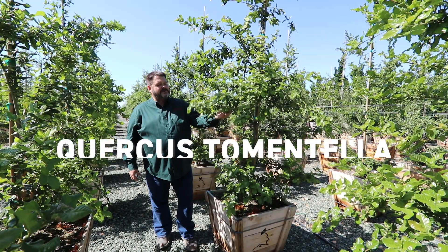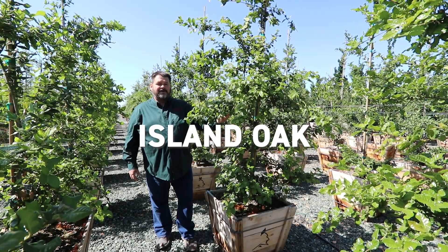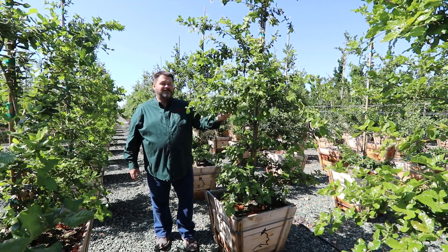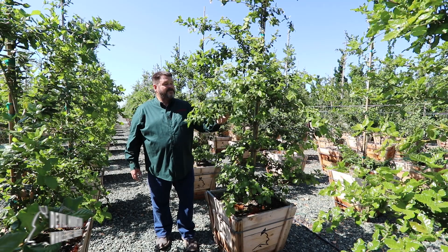This is Quercus tomentella, or island oak. I often get in trouble for saying 'oh, that's one of my favorites,' but this truly is one of my favorites.